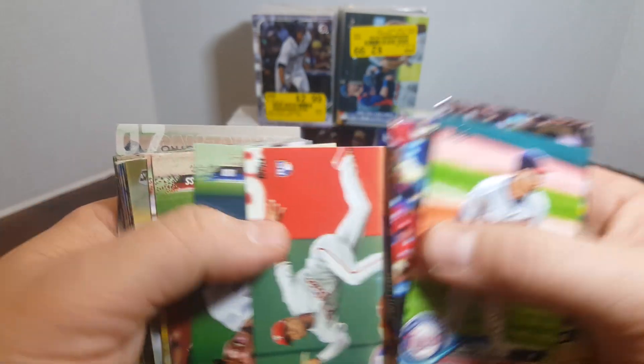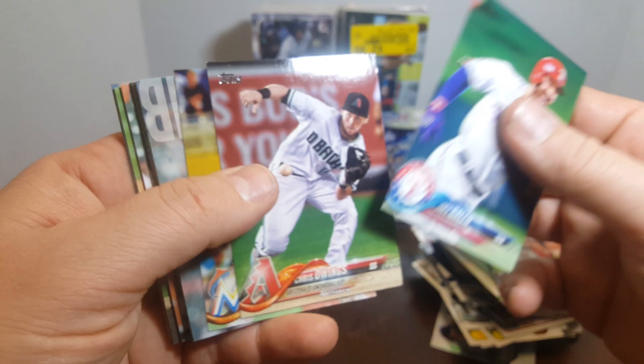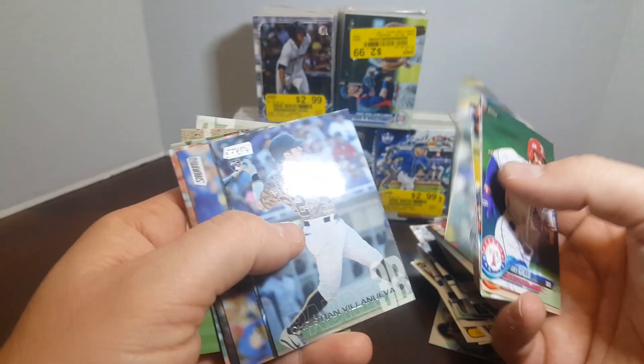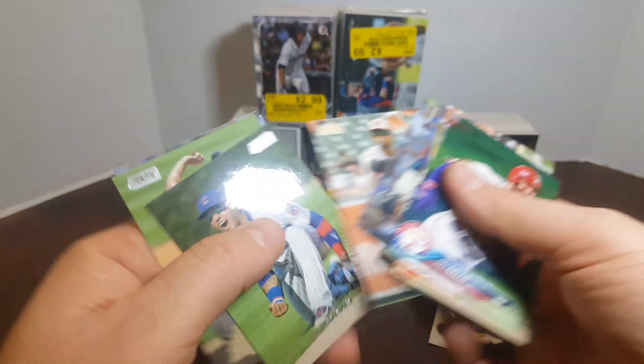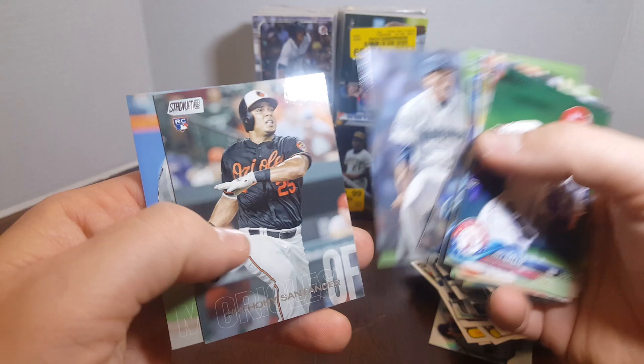Eduardo Nunez, Sean Carlos. There's a Nick Williams rookie. Freddie Freeman — Mr. MVP, and gold glove winner. And I think silver slugger too — maybe he won them all this year. Starling Castro.